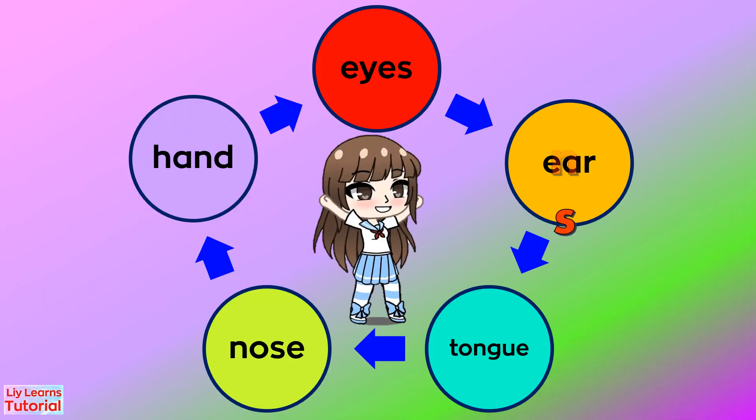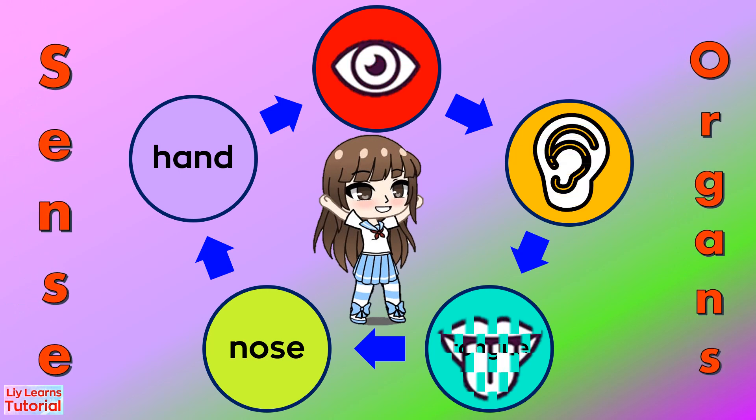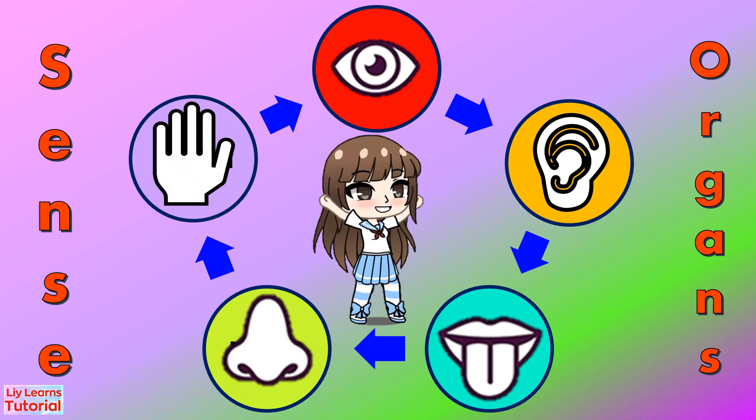Our Five Senses organs are eyes, ears, tongue, nose, and hand.